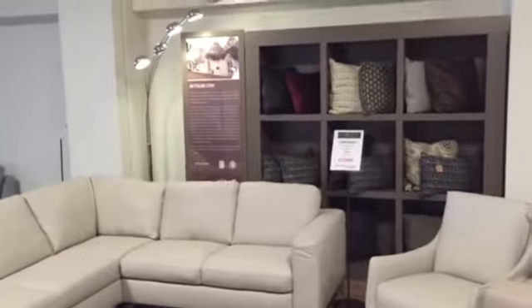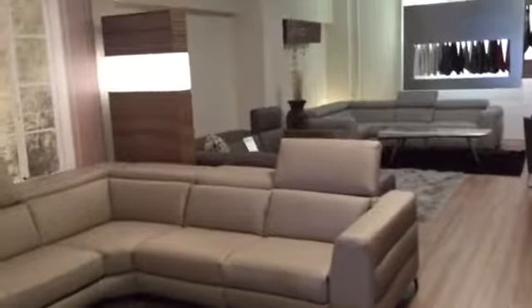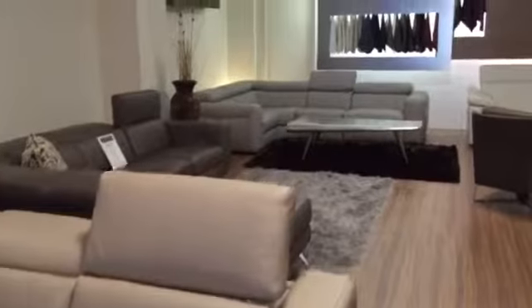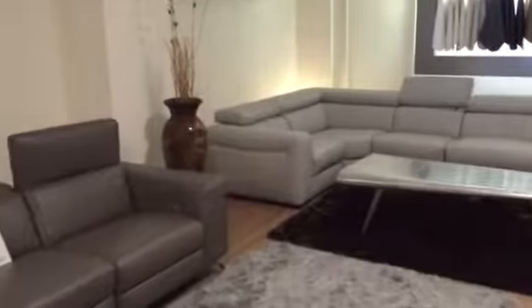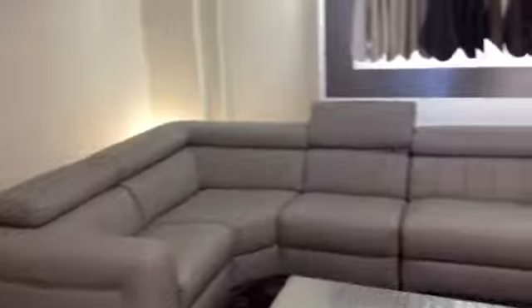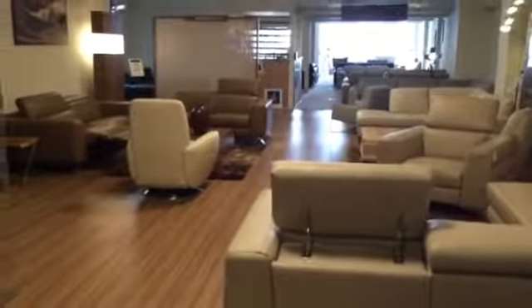Beautiful Natutsi Editions. Visit our fabulous gallery at Fenton, Victoria Road, Stoke-on-Trent, Staffordshire, and learn all about the world's premier sofa designer company, Natutsi. Log on to our website, sofautopia.co.uk.